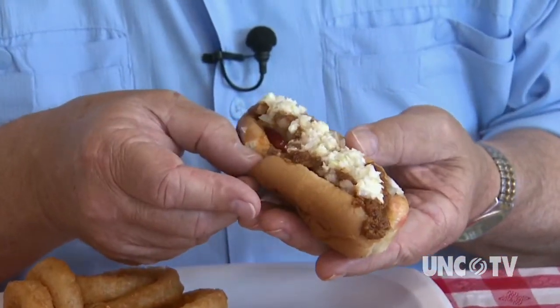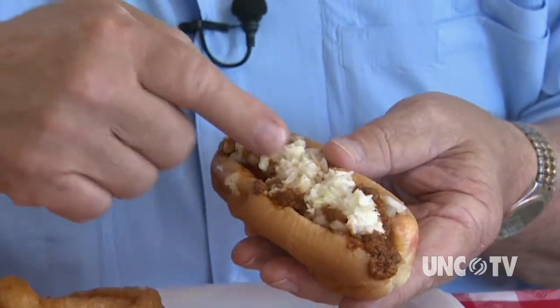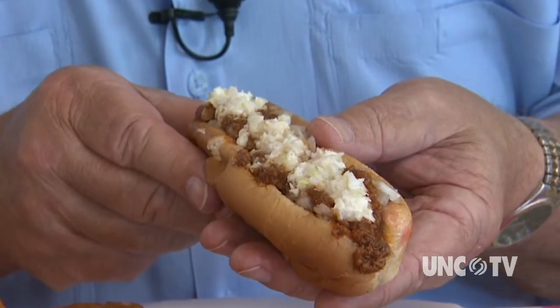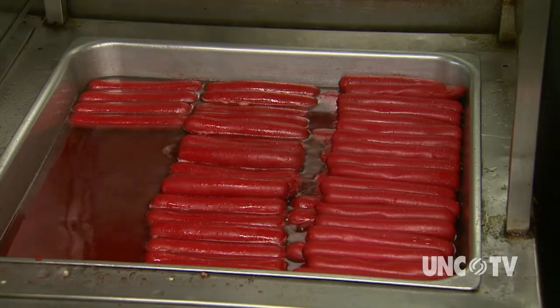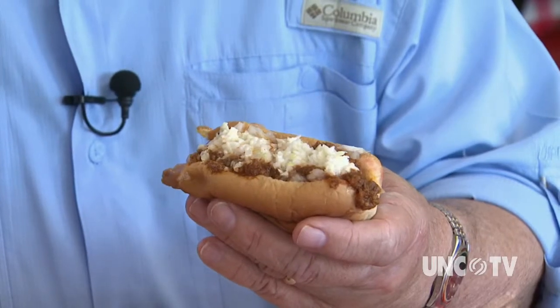This one is done all the way with mustard, onions, and chili, plus slaw, which is the way that I like it. One of the secrets is simmering the hot dogs in a mixture of different cooking oils, plus a little water. The balance between the slaw and the chili and the mustard and the onions and the bite of the hot dog itself — I'm telling you, that's heaven.